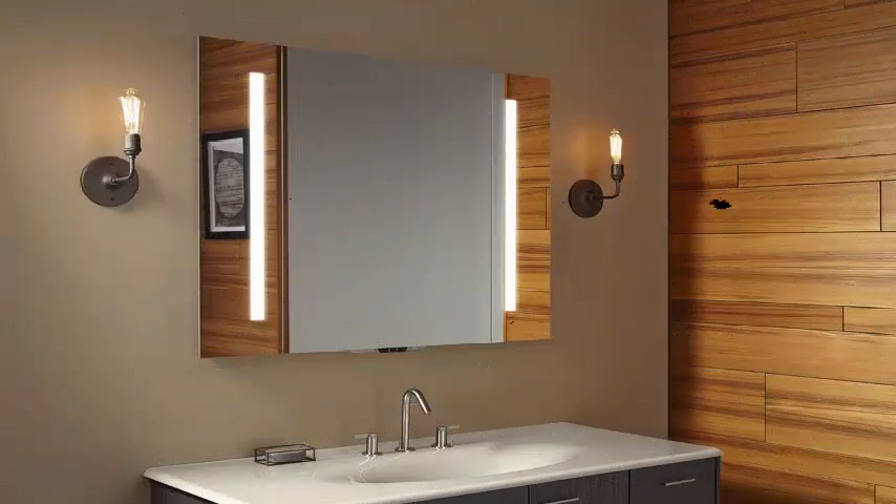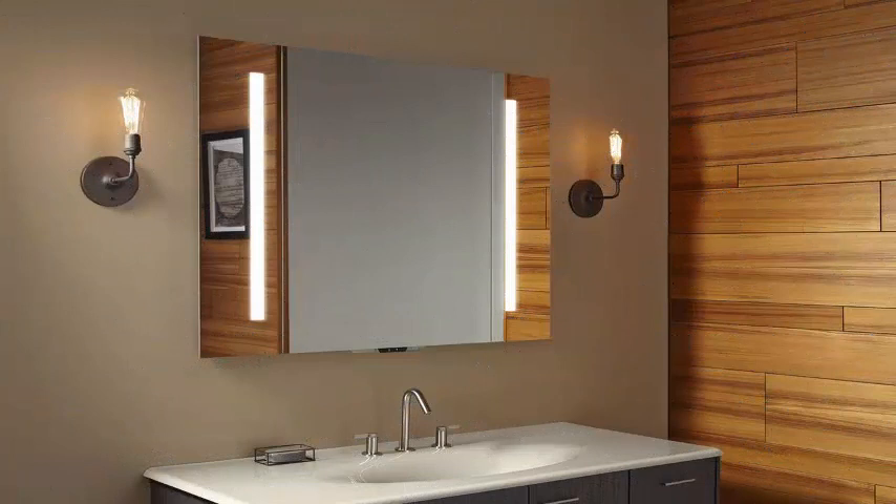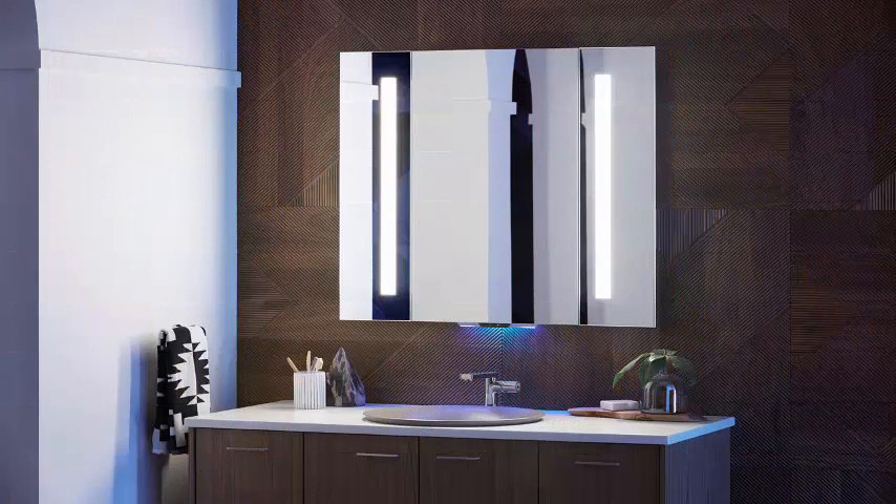Like many smart products at CES, the Verdera mirror has Amazon's built-in Alexa, so you can ask it to read the news, adjust the lighting of the mirror, or control other devices paired in the house. It has a built-in dual microphone and a sealed housing to protect the technology from water splash or condensation damage.